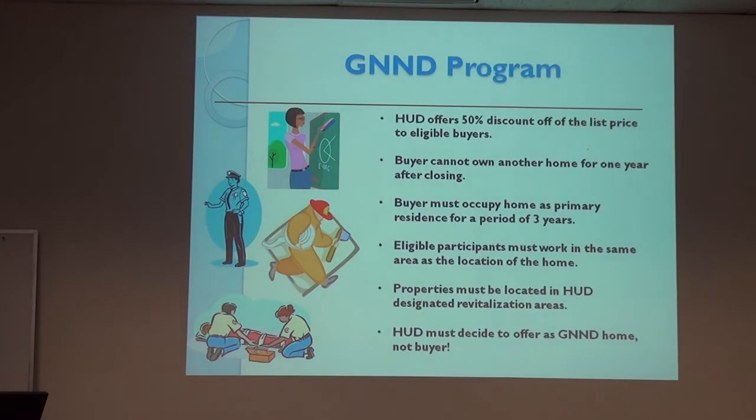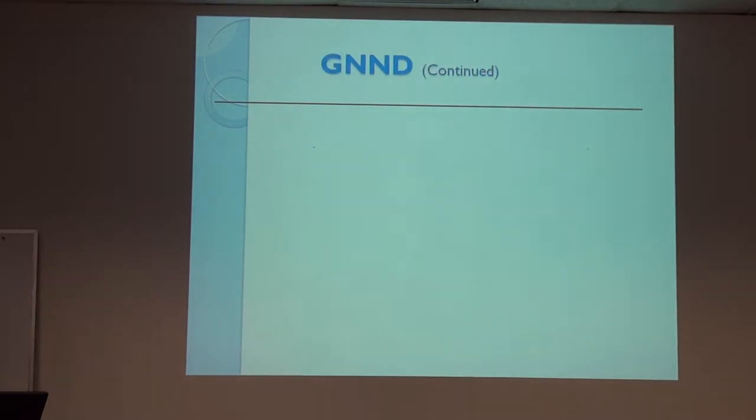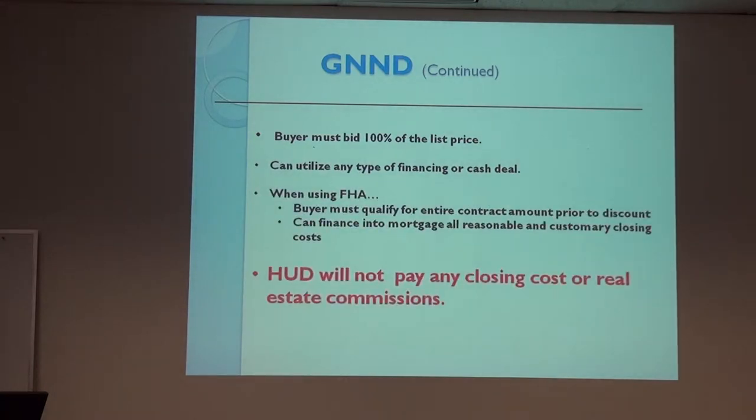The Good Neighbor Next Door program offers a 50% discount off the price. They have to live in the property for a minimum of three years, work in the same area where it's located, and it has to be in a revitalization area. HUD chooses the Good Neighbor Next Door properties, so you'll see right on the website whether the property qualifies. When you bid, you bid 100% of the list price even though you'll have the 50% discount. The 50% is a silent second that, if they meet all the qualifications, eventually gets forgiven — but they have to qualify for the 100%. HUD will not pay commissions on this program, so you need to make your own arrangements if you're submitting a bid.